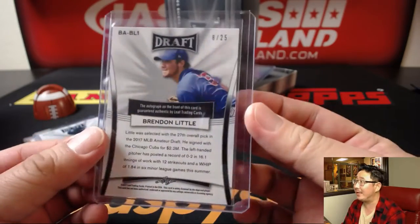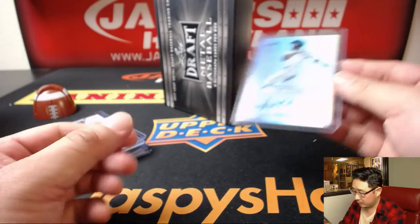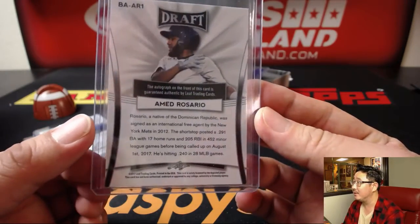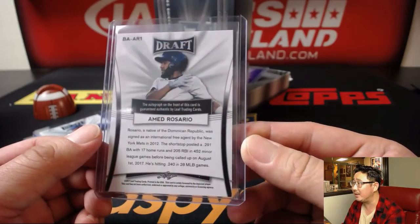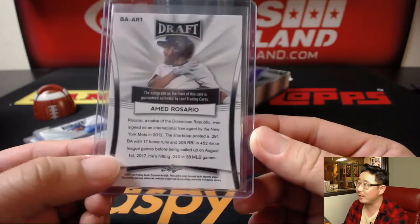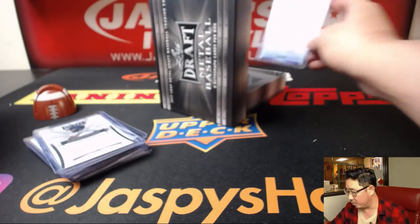Get your 20 bucks back. Brandon Little — 8 out of 25, 27th overall for the Cubs. We got Ahmed Rosario for the Mets. I think we started seeing him this summer. He did get called up. I think he's going to be pretty much the everyday guy there next year. That could be a big one too.